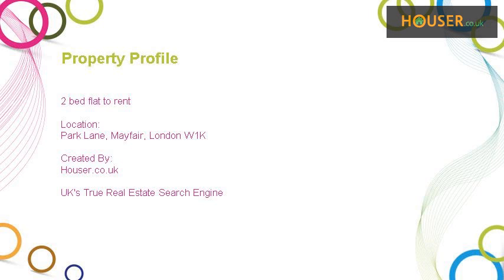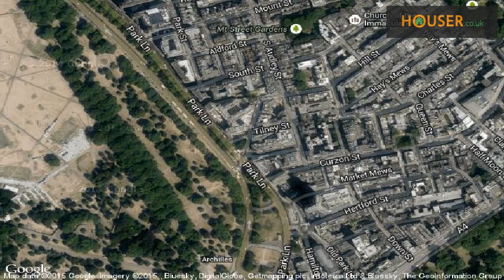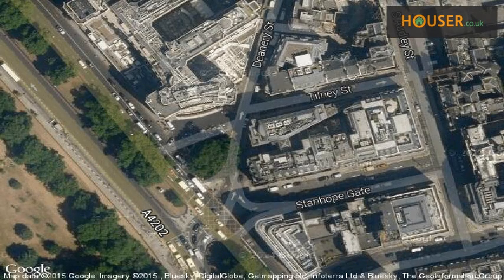Two-bed flat to rent on Park Lane, Mayfair, London W1. Kel is pleased to present to the market this two-bed flat to rent on Park Lane, Mayfair. This property is located on Park Lane, Mayfair, London. View this property on map.